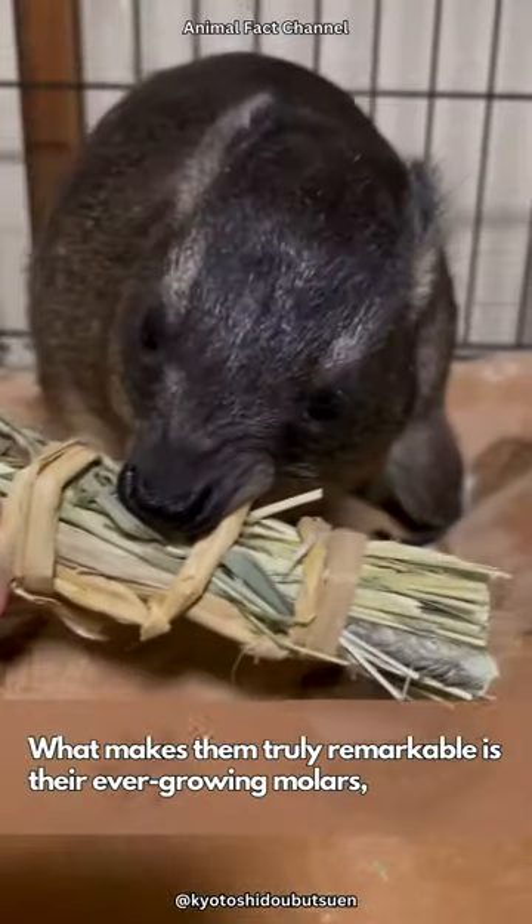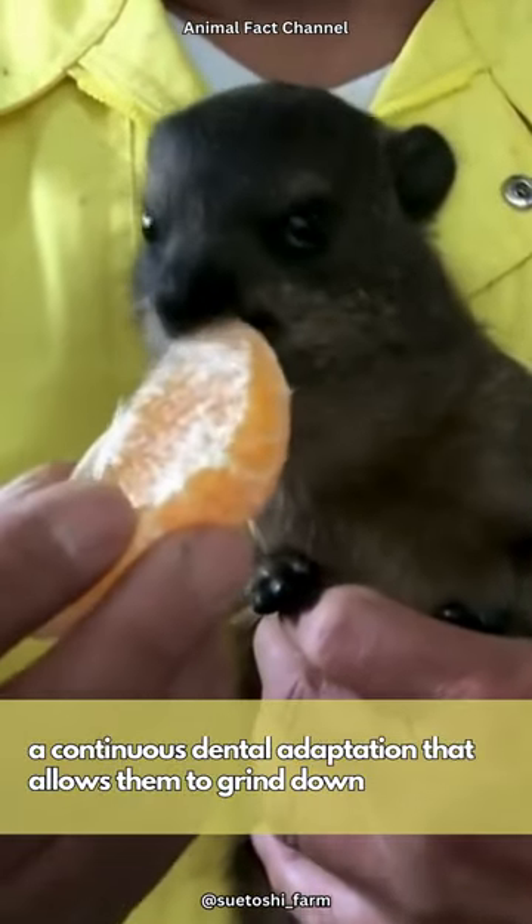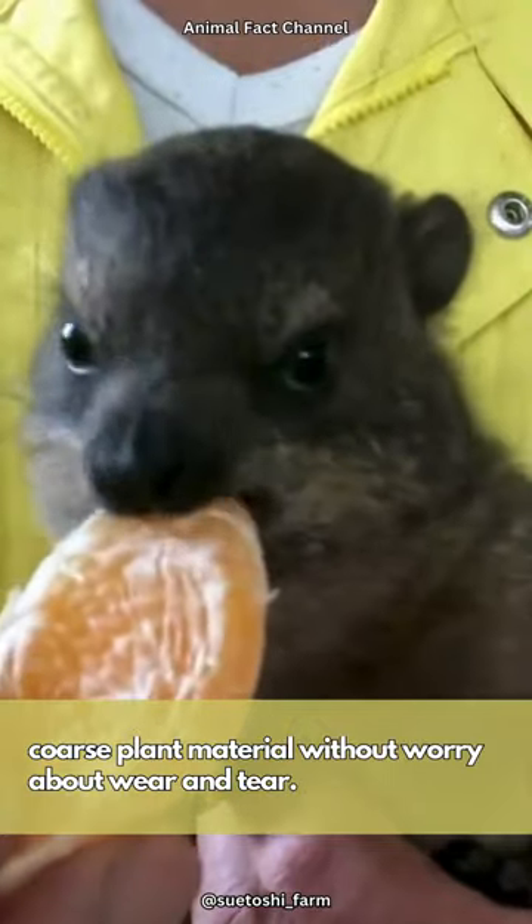What makes them truly remarkable is their ever-growing molars, a continuous dental adaptation that allows them to grind down coarse plant material without worry about wear and tear.